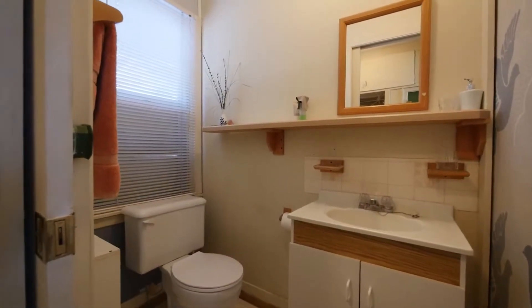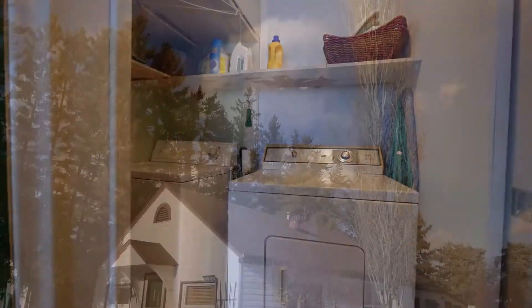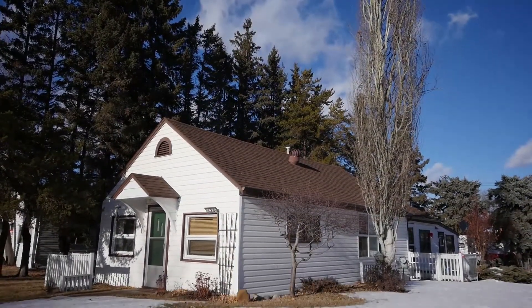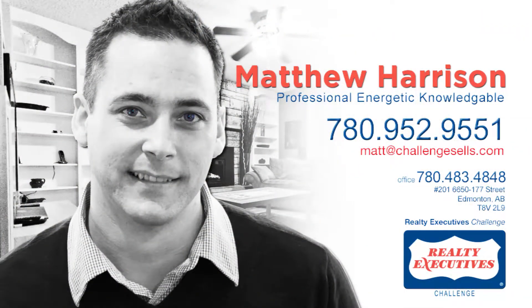Located on a large lot, this home is ideal for a first-time buyer. For more information on this great listing, call Matthew Harrison at 780-952-9551.